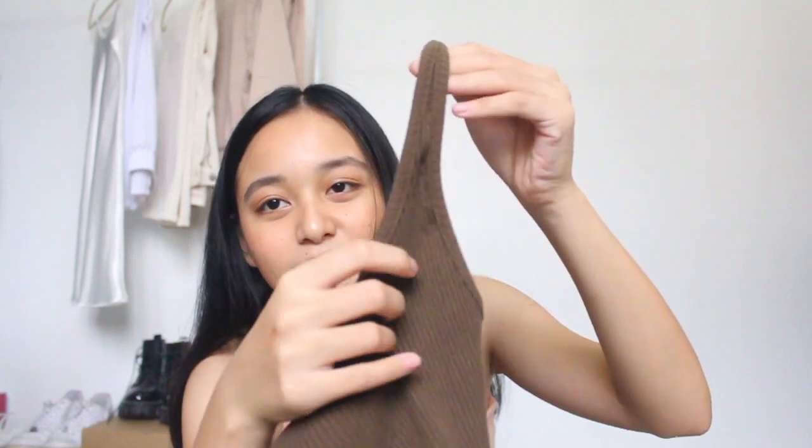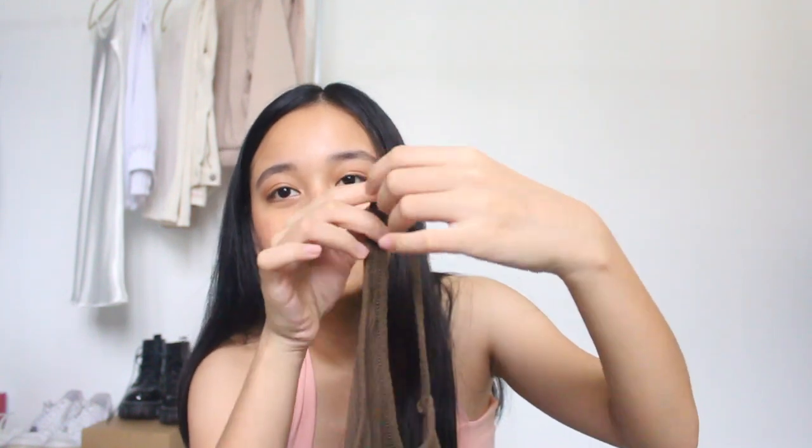I actually bought the army green one to pair with this top, but as you can see, they don't actually match in person — though on the website the colors looked like they matched. Anyway, this tank top is super cute. The straps are thick in the front and then they narrow at the back. I love the color so much.